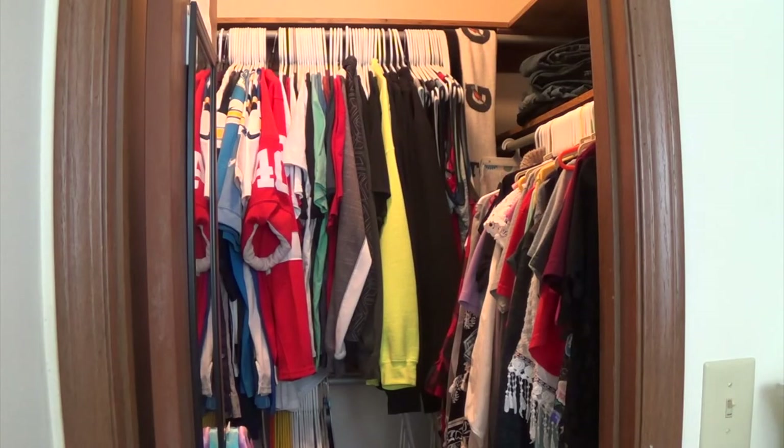Hey everyone, welcome back to another video. As you can tell by the title of this video, this is going to be a closet tour and also just kind of explaining how I organize my closet. Now this has been a very long-awaited video — I was requested to do this video years ago.